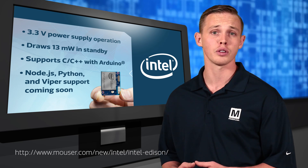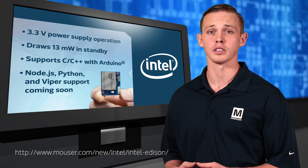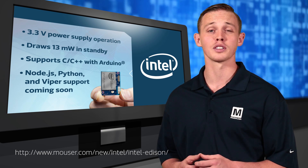The Intel Edison will initially support C and C++ with an Arduino development board and will later support Node.js, Python, and the Viper real-time operating system. To learn more, please visit the link below.